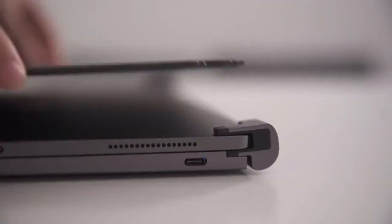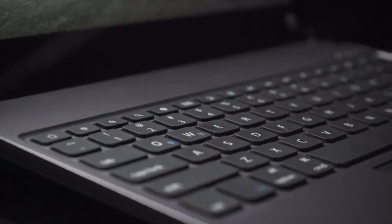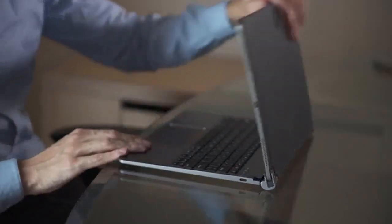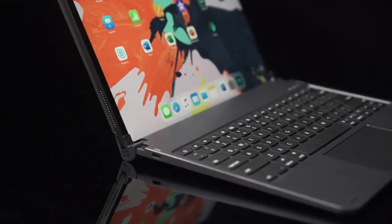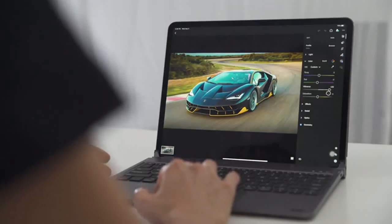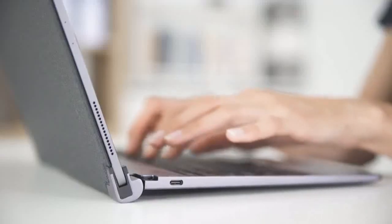Introducing Libra, the Bluetooth keyboard with trackpad that turns your iPad Pro into a MacBook. iPads are very convenient to use, but typing on its virtual keyboard for a long time can be very annoying. So we developed Libra — a Bluetooth keyboard with trackpad and OS-matched shortcut keys — to provide you a MacBook-like using and typing experience.